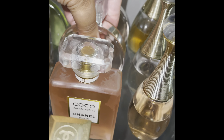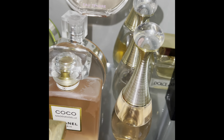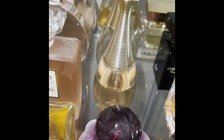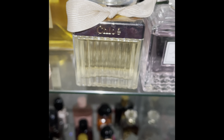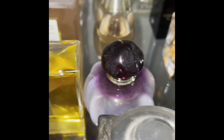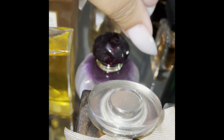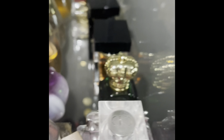This is the Eau Tendre. Then I have Chloé by Chloé. And this is Pure Poison by Christian Dior.